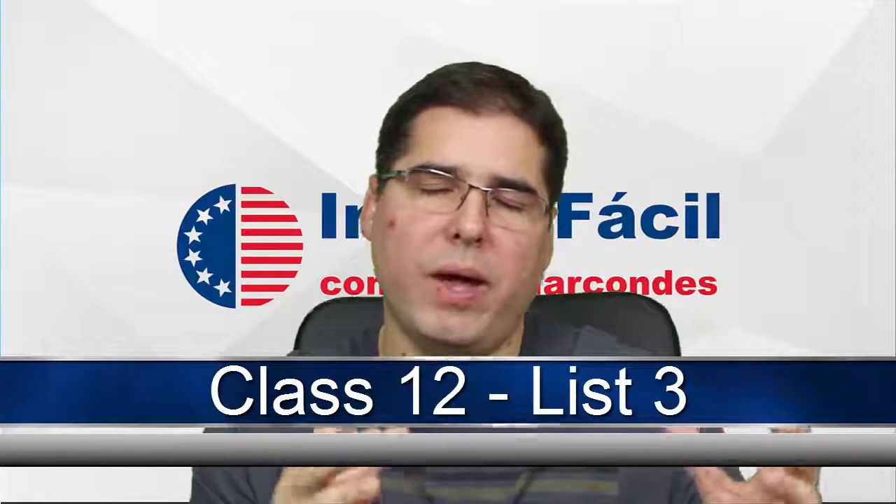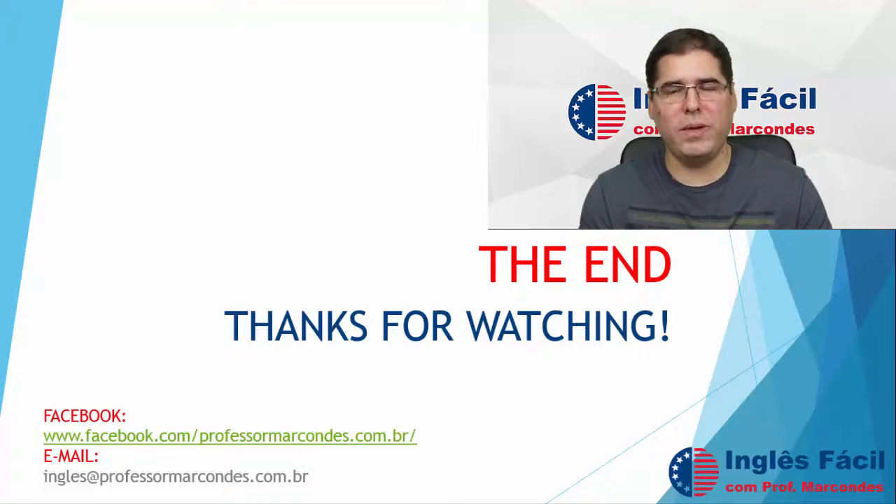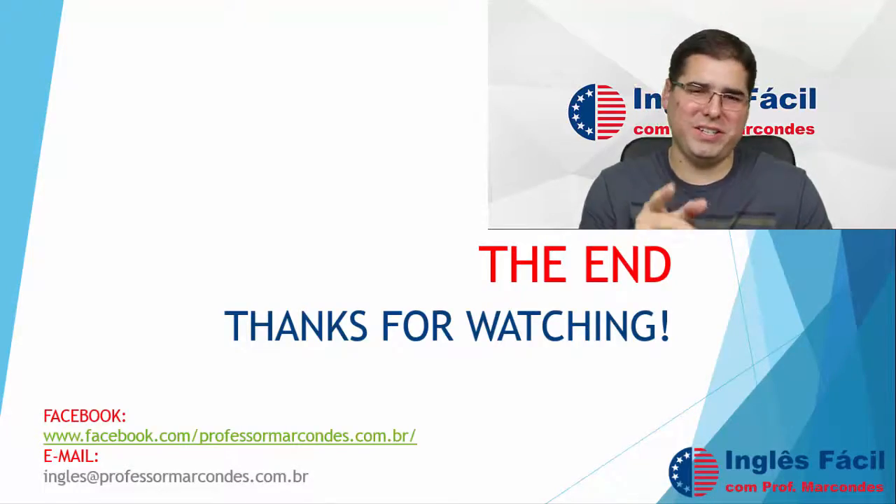Okay folks, that was it for today. Next class we are going to see something very interesting, which is wishes — how can we say things that we would like for our life, for the world in general. When we have a problem: 'I wish I didn't have a problem.' So we are going to see how to form sentences using 'wish' — but that's next class. If possible, please give me some feedback on today's class, telling me if the lists are too difficult or not difficult enough, so we can discuss and I can adapt the questions for you. Thank you very much, I always appreciate your comments and messages. Thanks for watching, see you next class.